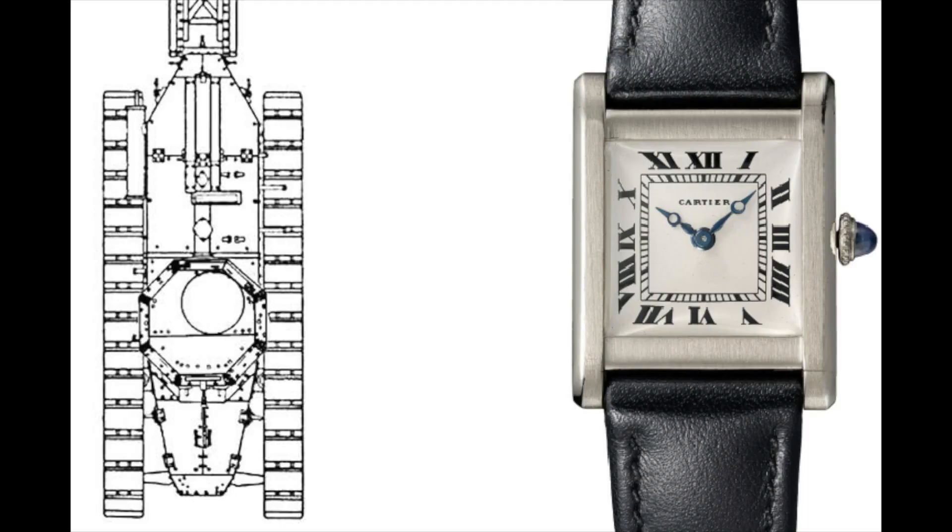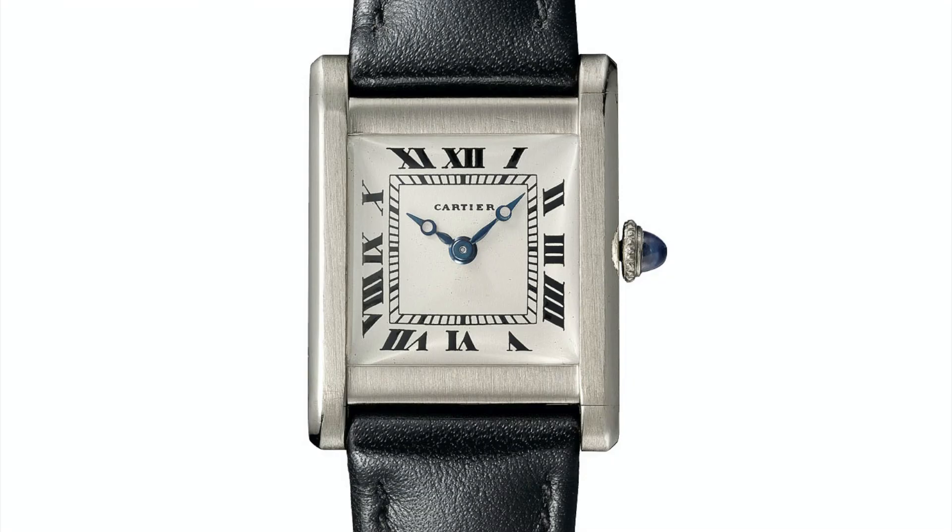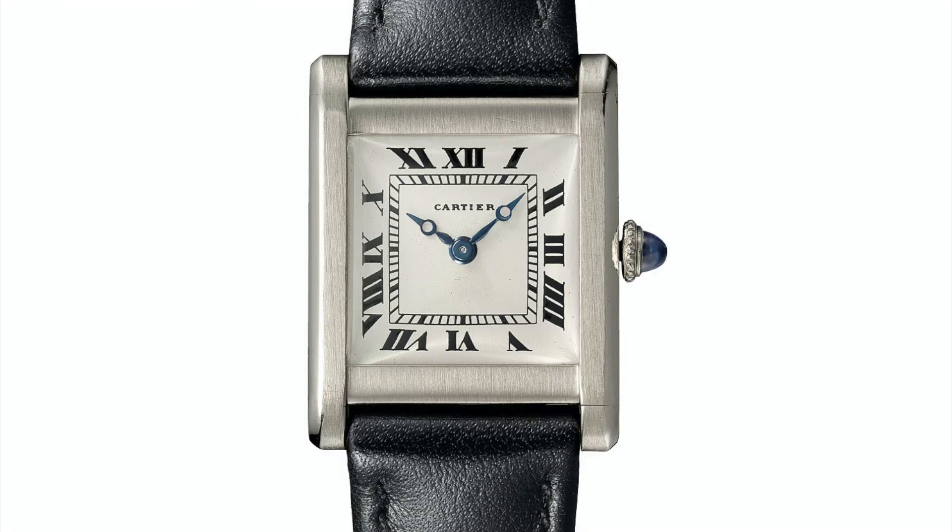A top view of the FT-17 shows how the tank tracks protrude from the body itself. This resembles how the elongated lugs of the watch protrude from and enclose the dial. The watch itself features Roman numeral hour markers, tank track minute markers, and blued steel Breguet hands.